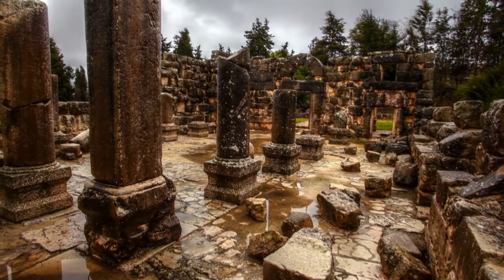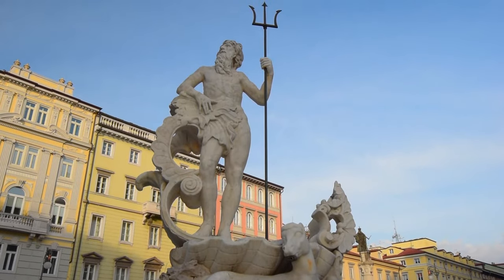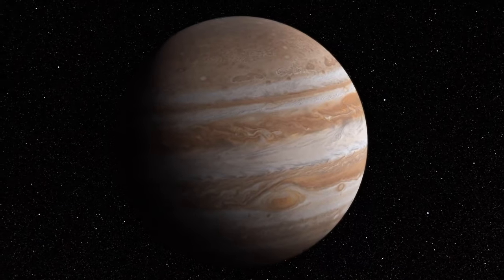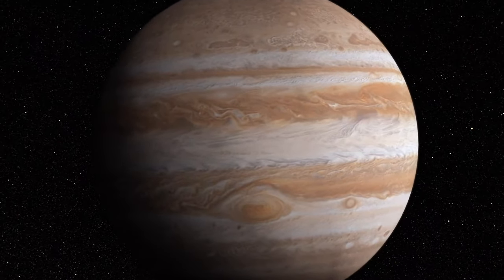The ancient Greeks believed that the planet represented their god Zeus, and the Germanic tribes thought it was their god Thor. With a radius 11 times that of Earth, Jupiter is composed of mostly hydrogen and helium, with a possible inner core probably the size of our home planet.